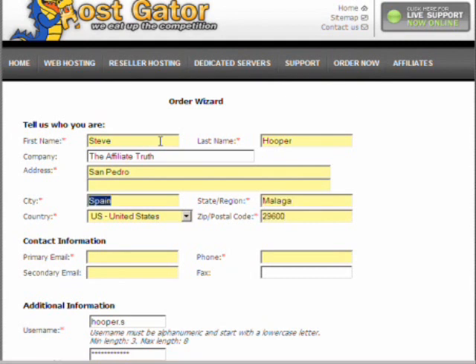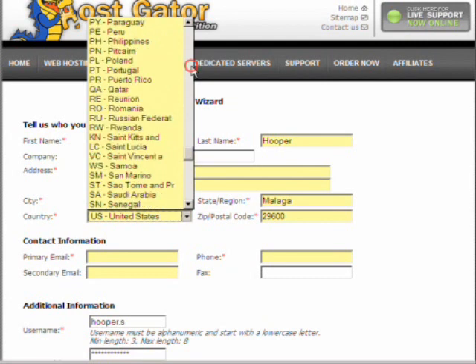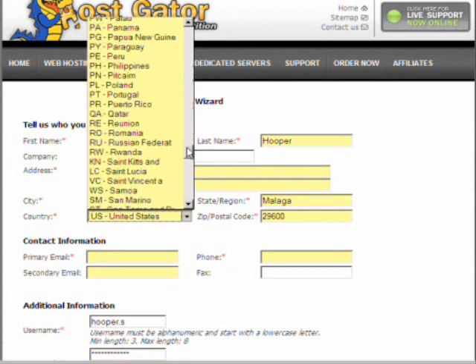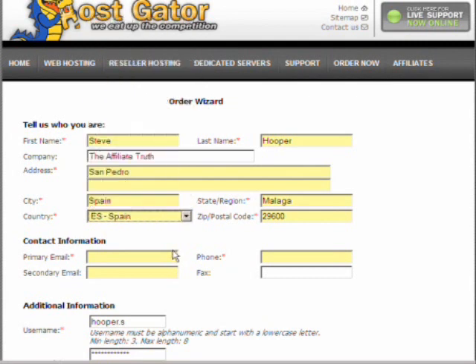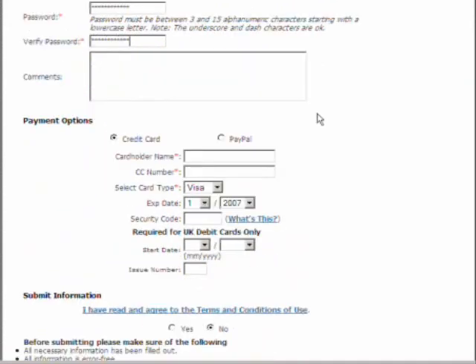You don't need to be in any particular country to benefit from affiliate marketing. You can do affiliate marketing from the beach — and you see all these guys say, 'Oh yeah, I run my business from the beach.' Well, unfortunately they probably do, but the thing is it takes a long time to get to that stage. So we fill in the details: username will be Hooperhouse, and whichever password you choose.